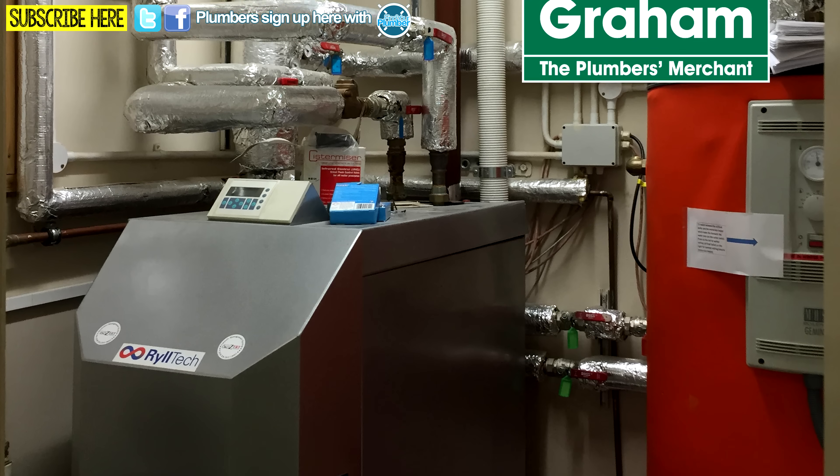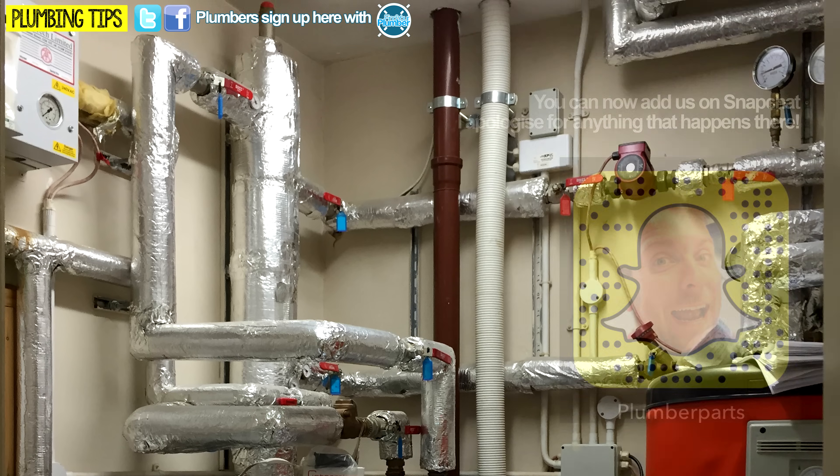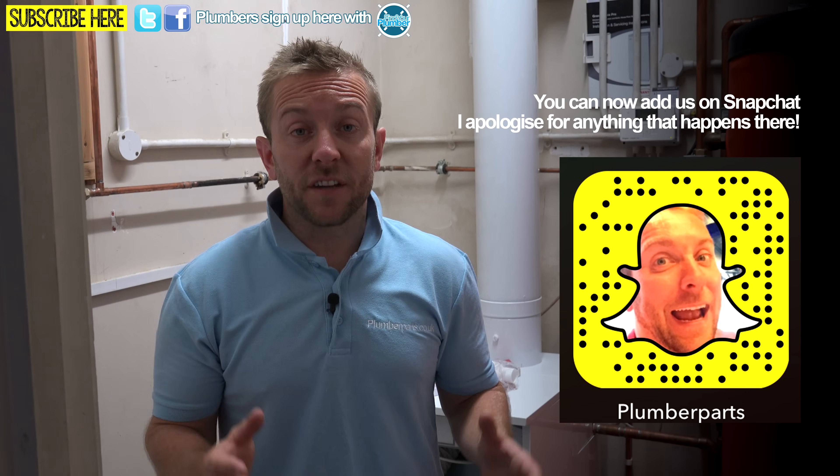I took this photo on my mobile phone, and as you can see, it's absolutely dreadful. If you've got a second before we carry on, follow us on Snapchat. So guys, as you can see, the system that used to be in here was completely overrated.